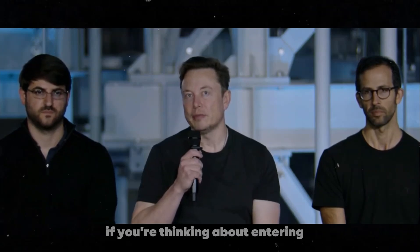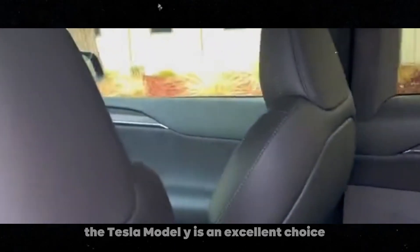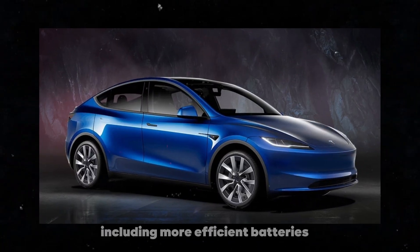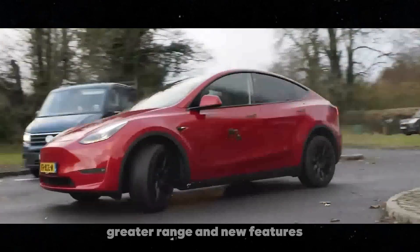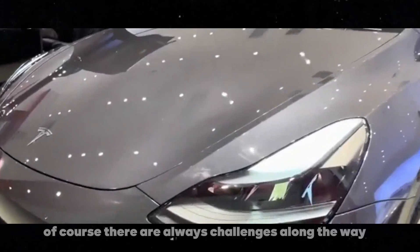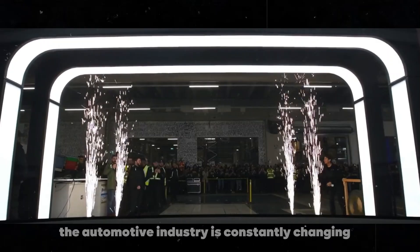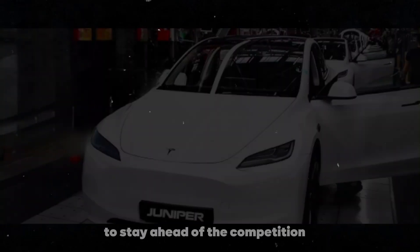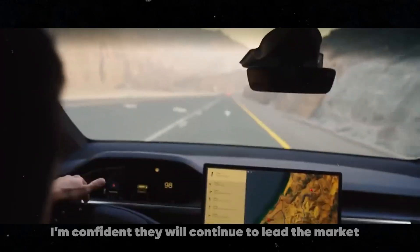So, if you're thinking about entering the world of electric vehicles, the Tesla Model Y is an excellent choice. With all the improvements planned for 2025 — including more efficient batteries, greater range, and new features — it promises to be even better than it already is. Of course, there are always challenges along the way. The automotive industry is constantly changing, and Tesla needs to keep innovating to stay ahead of the competition. But with the company's track record of innovation, I'm confident they will continue to lead the market.